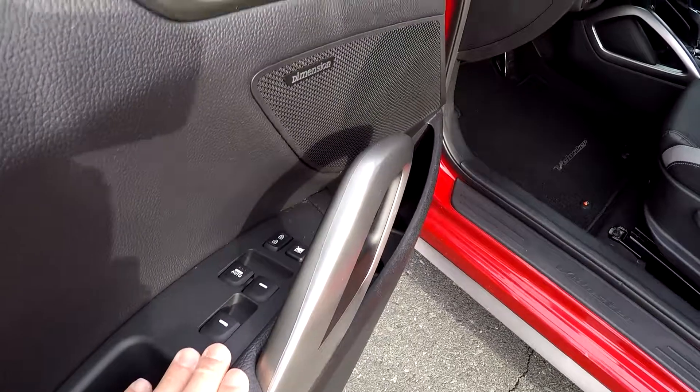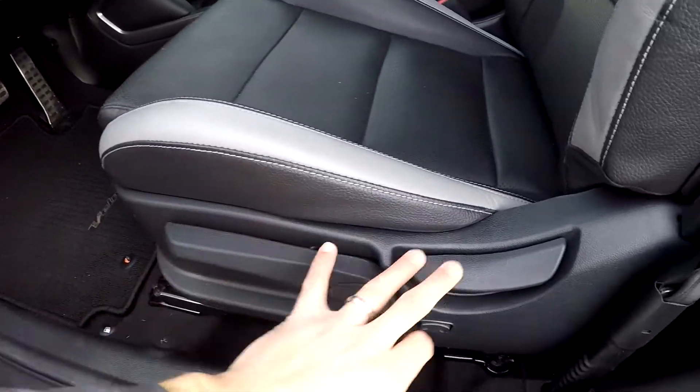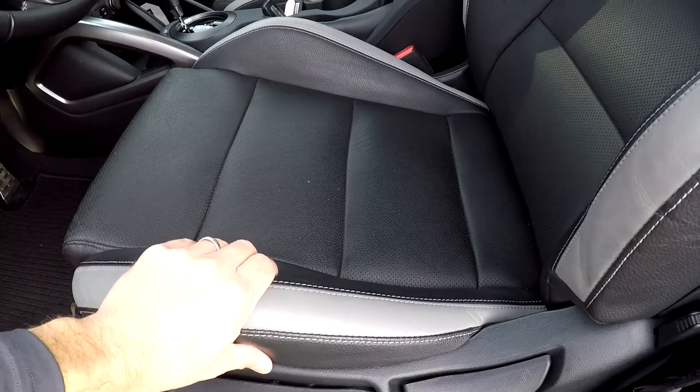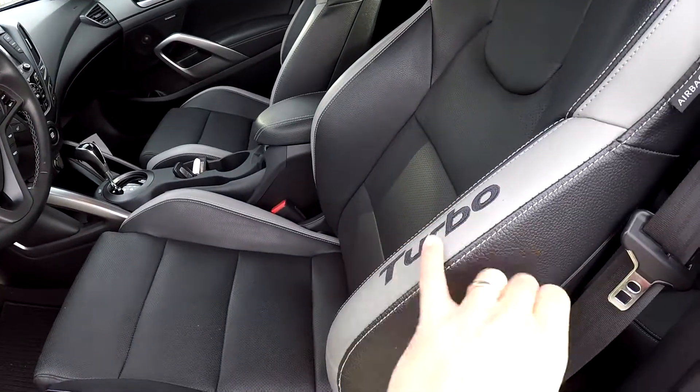Inside the Veloster you're going to have full power windows and locks. You get multiple adjustments here for the driver's seat. It's going to be a two-tone black and gray leather. Nice bolster seating here with your turbo badging.